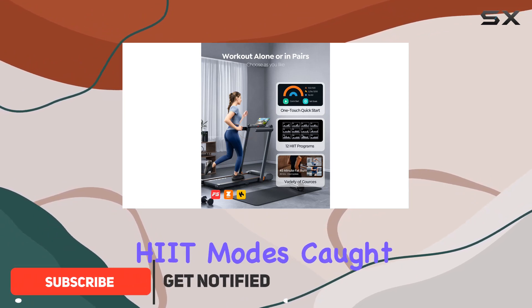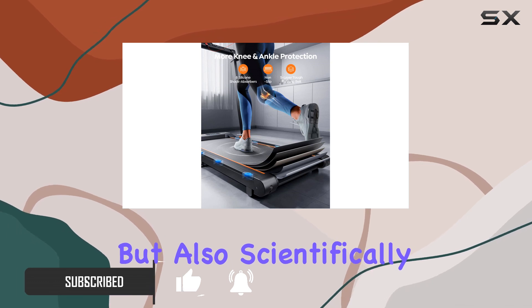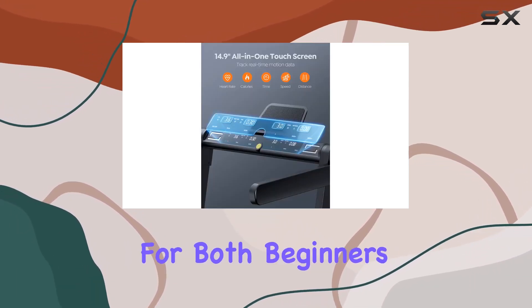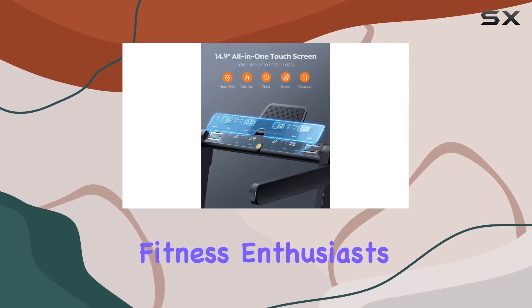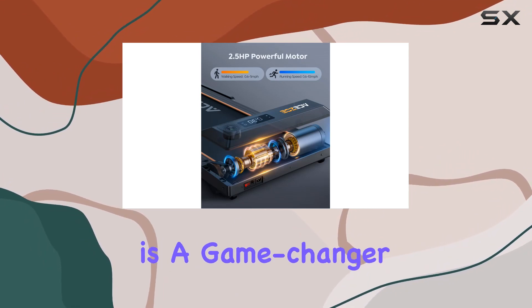The 12 HIIT modes caught my attention right away, making workouts not only efficient but also scientifically structured, perfect for both beginners and seasoned fitness enthusiasts.